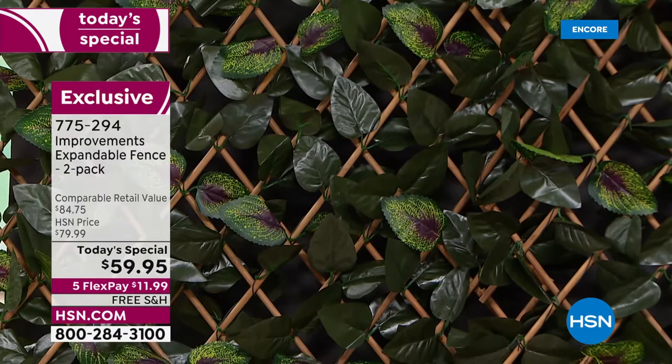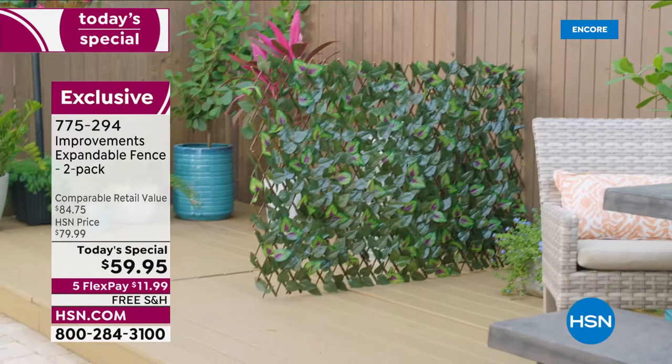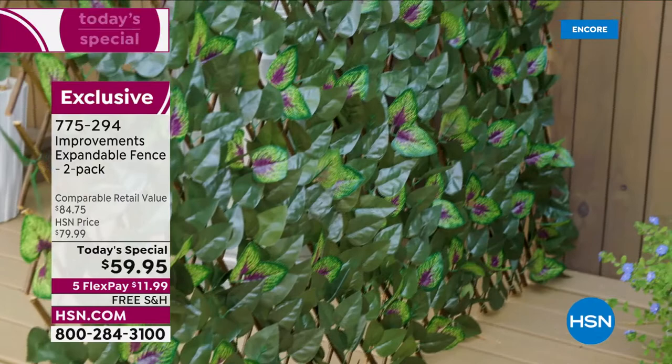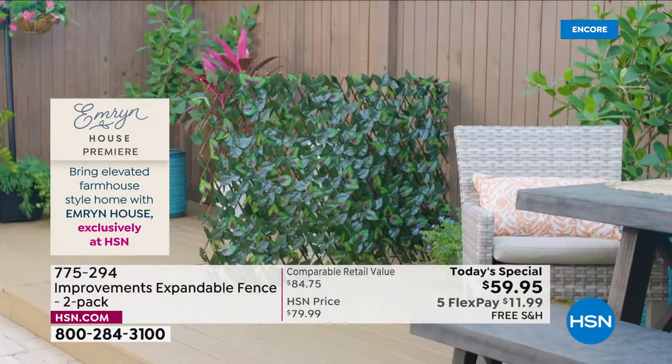People use it to cover their trash cans, create a privacy fence, get a little shade — we did that on our outdoor set pergola because the sun is brutal, and it gives you nice shade. You can see it on the set hiding a garbage can. Versatility is built in however you choose to use it, and since you're getting two of them today, use them any way you like.